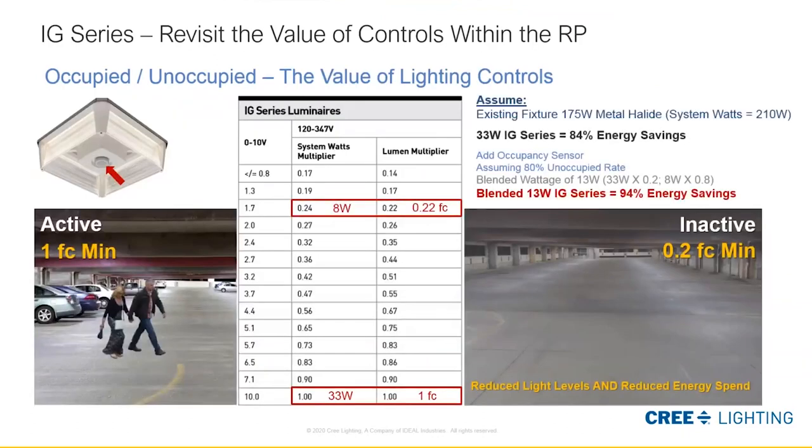Lighting controls can add significant value. With the IG luminaire at just 33 watts, we can meet minimum foot-candle requirements in most applications based on ceiling height. For customers who require more light, we offer the IG in a 60-watt version. With added controls you can reduce lumen output in unoccupied spaces to that 0.2 foot-candle minimum. The blended energy savings in this example increases to around 94% compared to a 175-watt metal halide solution.